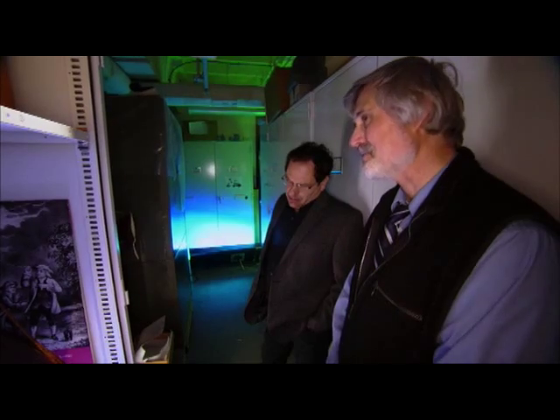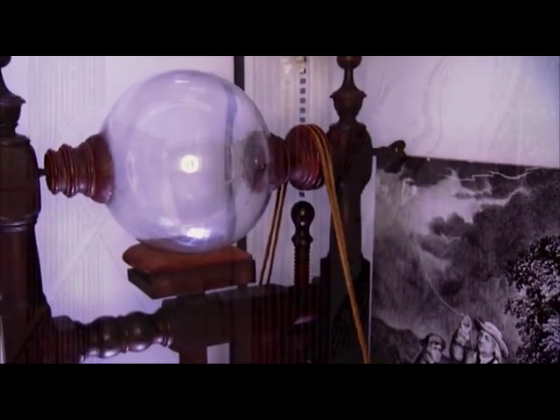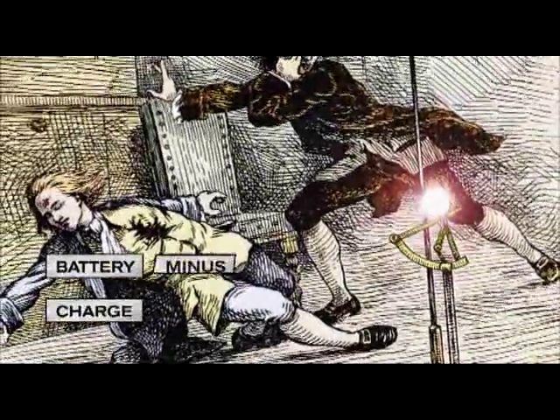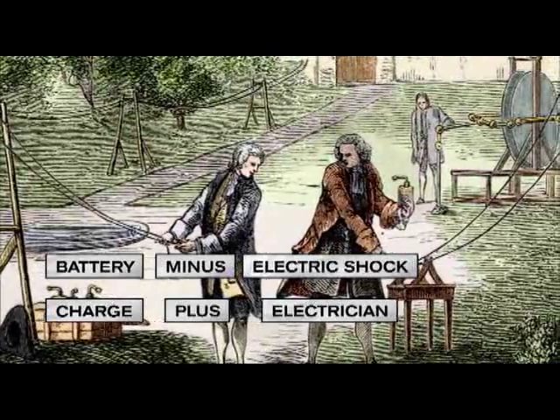One of the neater pieces in our collection is this electrostatic machine. Machines like these could generate an electric charge and were equally interesting to scientists and society. To keep up with his peers across the Atlantic, he ran his own experiments right here in America.